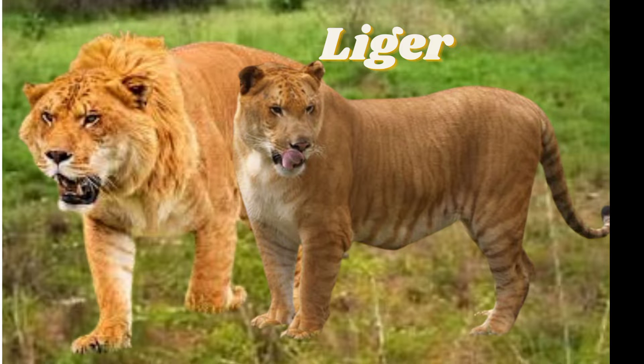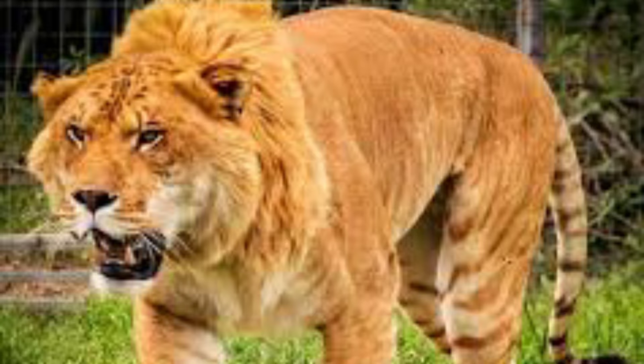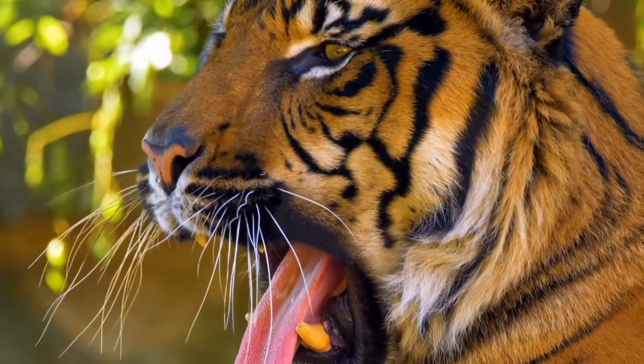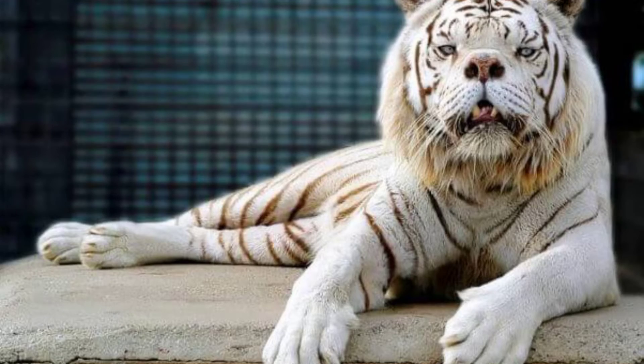A liger is the hybrid offspring of a male lion with a female tiger. Characteristics of each parent are shown in ligers — they love to swim like tigers and are very sociable like lions. Surprisingly, ligers grow larger than either of their parent felines. Their coloration features faint stripes like a tiger's and possibly faint spots from their lion genes, with undercolors of tawny, sand, or gold. In some cases, white tigers have been bred with lions to produce white ligers, who have faint stripes or lack them completely.